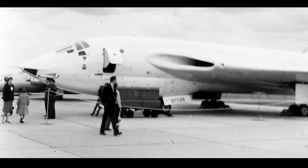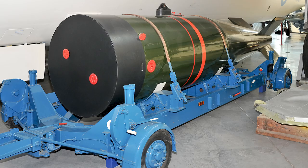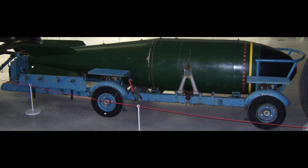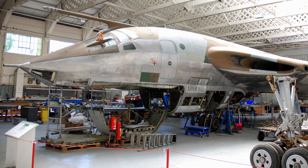The first production version was the Victor B1, powered by Armstrong Siddeley Sapphire AS Sa.7 turbojets. It was initially armed with the Blue Danube nuclear weapon, later substituted with the Yellow Sun weapon. The B1 could also carry Mark 5 nuclear bombs owned by the US, and the British Red Beard tactical nuclear weapon. 24 B1s were later upgraded to B1As and equipped with the Red Steer tail warning radar.